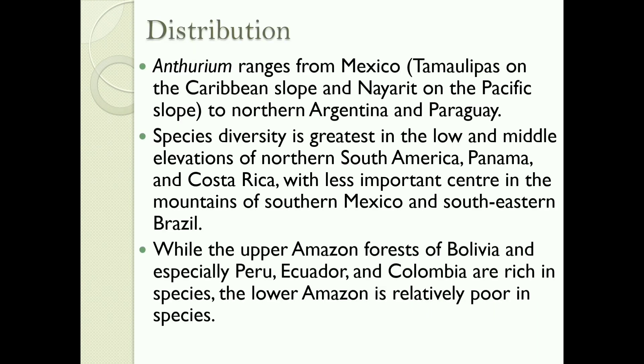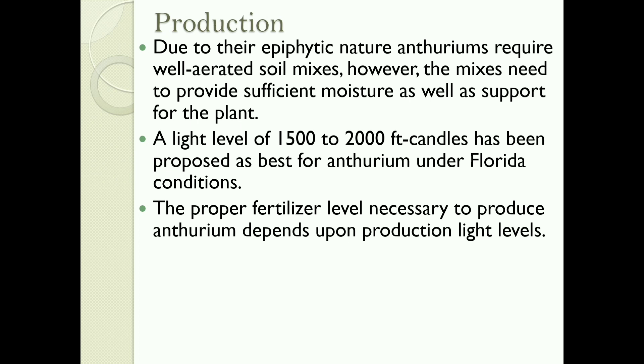Distribution: Anthurium ranges from Mexico to northern Argentina and Paraguay. Species diversity is greatest in the lower and middle elevations of northern South America, Panama, and Costa Rica, with less important centers in the mountains of southern Mexico and southeastern Brazil, while the upper Amazon forests of Bolivia and especially Peru, Ecuador, and Colombia are rich in species. The lower Amazon is relatively poor in species.